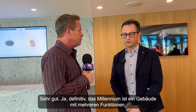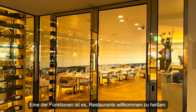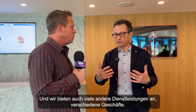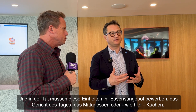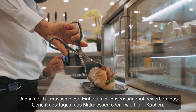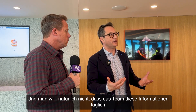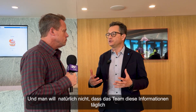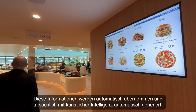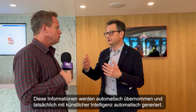The Millennium is a building with multi-functions. One of those functions is welcoming restaurants, and we also have many other services — different shops — and these entities need to advertise food, the dish of the day, lunch specials, cakes, and so on. You don't want the operations team entering this information manually every day — that's too much effort. So this information is automatically generated with artificial intelligence.